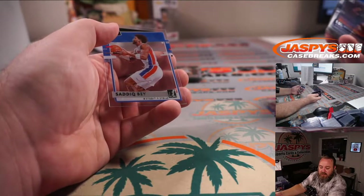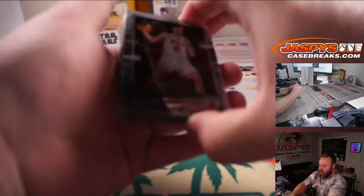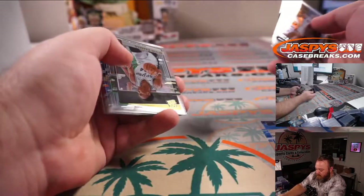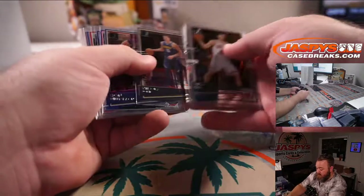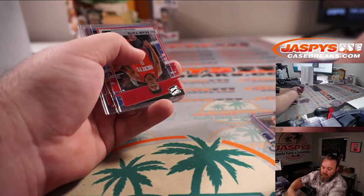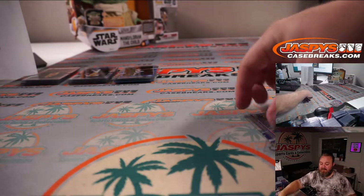Sadiq Bey for the Pistons, Joe Christian. RJ Hampton for the Magic, Joe Christian. Devin Vassell Gold for the Spurs, Mike Rizinski. Zion for the Pelicans, Raymond DeJesus. Tyrese Halliburton Rookies for the Kings, Ben Hodap. James Wiseman for the Warriors, Sean O'Leary. Luka Doncic Gold for the Mavericks, Raymond DeJesus. Desmond Bain for the Grizzlies, Mike Rizinski.